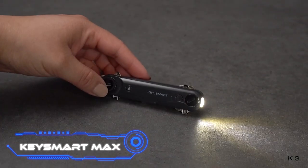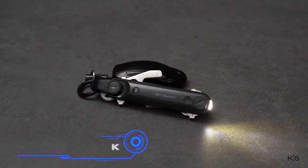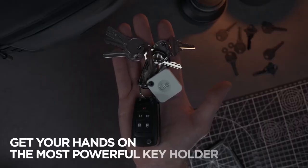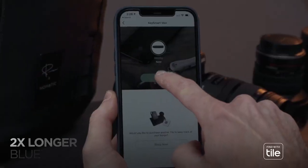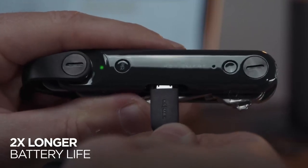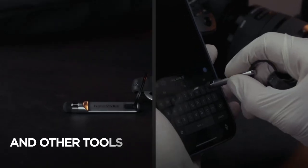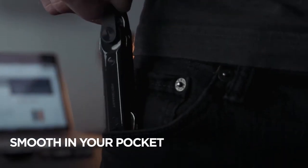KeySmart Max. The creators of KeySmart Max claim that their product is the smartest key organizer in the world. For the price of $80, they provide a nifty organizer for 14 keys, plus the ability to easily locate the device if it is misplaced. Simply launch the specialized app to see the location on demand. You also have the option to activate a sound signal, and it works in reverse too — enabling you to locate your misplaced phone by causing it to ring even if the volume is turned down. One charge lasts for 60 days, and it comes with a torch and a multi-tool already attached.